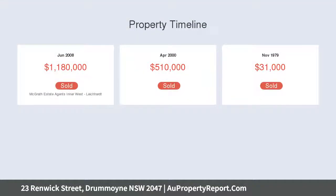Located on one of Drummoyne's finest tree-lined streets, it's 500 meters to Birkenhead Point's retail precinct.